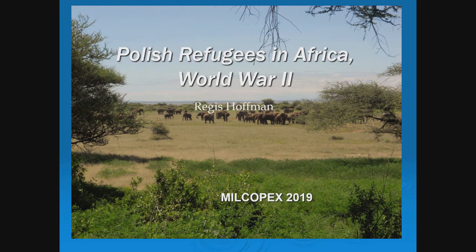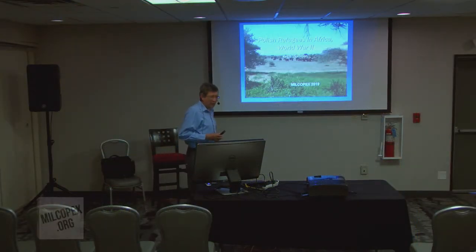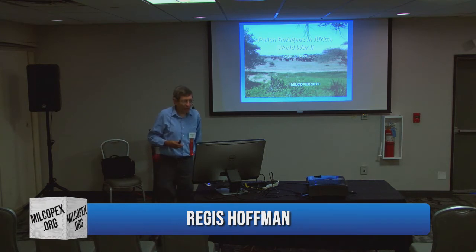Thank you all for coming. I'm Regis Hoffman, I hail from Pittsburgh, Pennsylvania. I'm a longtime collector of Africa, and especially weird things in Africa. I'm also half Polish. As you get older, you start thinking about your heritage. Poland didn't really appeal to me, but then I found out that during World War II there were Polish refugees in Africa.